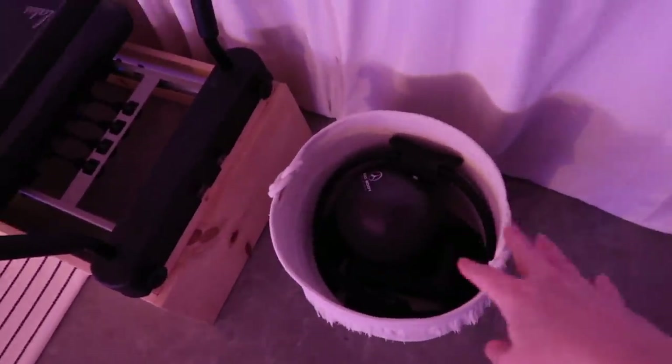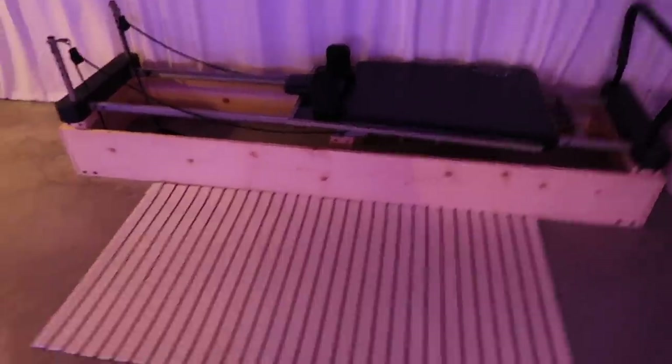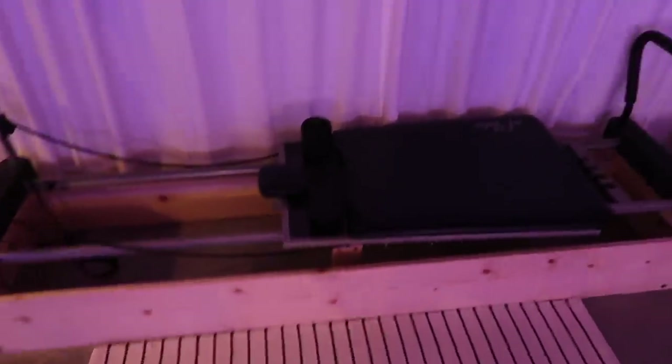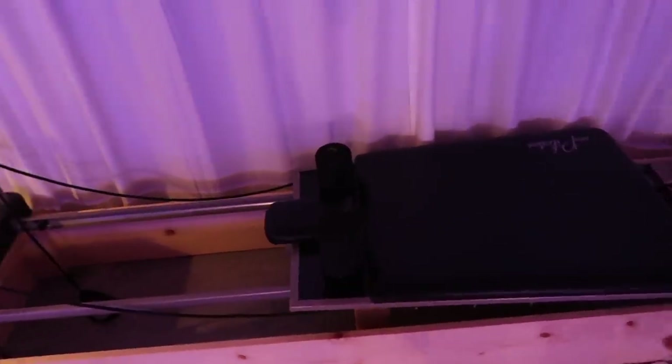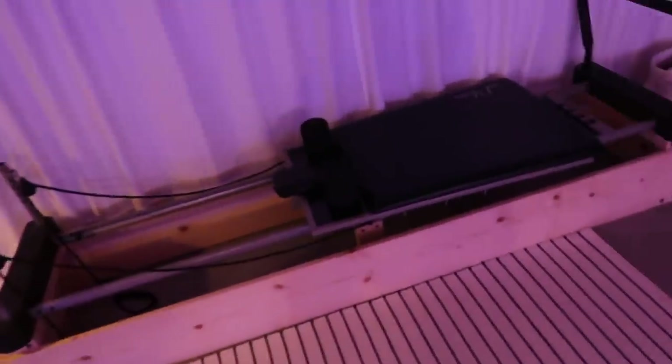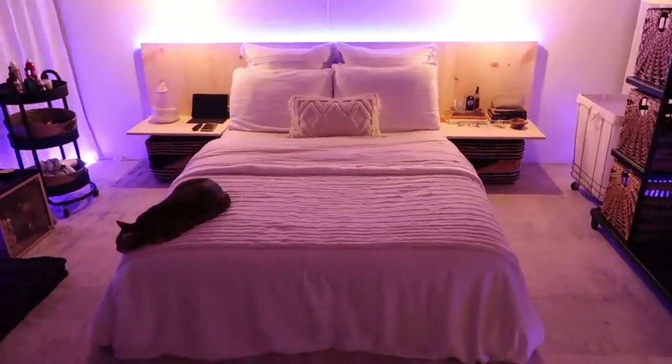Over here is my pilates studio — really just a pilates reformer machine. This was originally not supposed to be part of my room, but pilates is my favorite workout and I definitely can't afford $25 classes these days. I thought it was a better investment to buy the reformer. Wait for it — I got it for $50 on Facebook Marketplace. It was broken, and me and my dad rebuilt it underneath and put a frame on it to make it look nice. For the price of two classes, I now have my own machine.